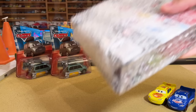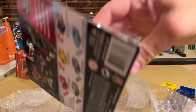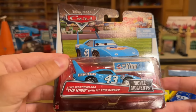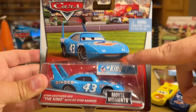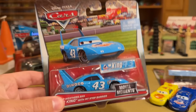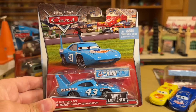Moving right along - this is a Mercari purchase. A couple Movie Moments singles in here, the ones with the accessories. I'm just kind of a fiend for these - I love buying them and never opening them because they are very rare. I need to open one of these one of these days though. You have here Strip Weathers, the King with pit stop barrier. To this day I have four or five of these in the package and I have yet to open one to get out that pit stop barrier. They have done a pit stop barrier for the King since then - I think it was in a calendar. Cal Weathers might even have a pit stop barrier, yeah, from a calendar.